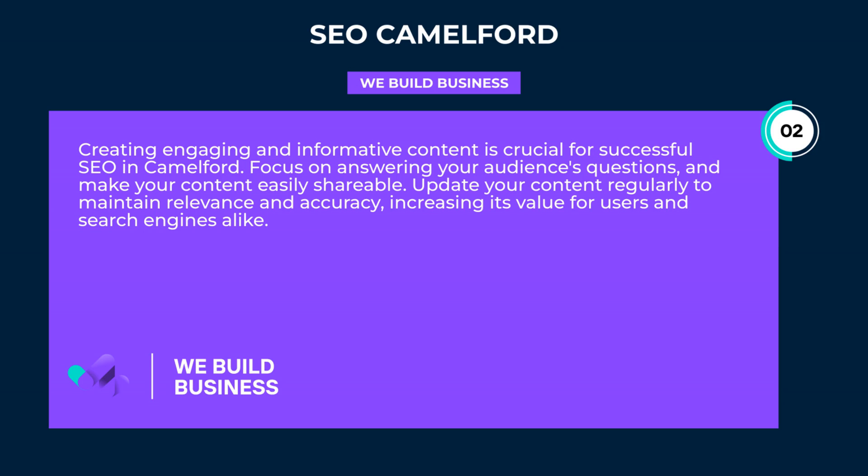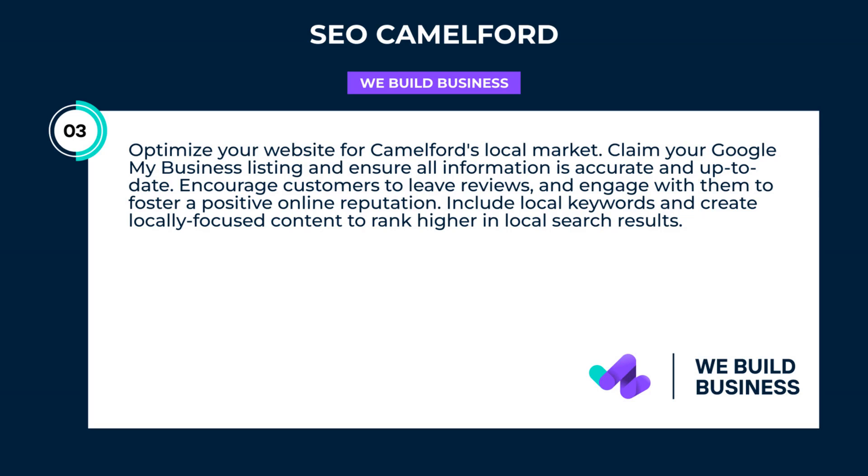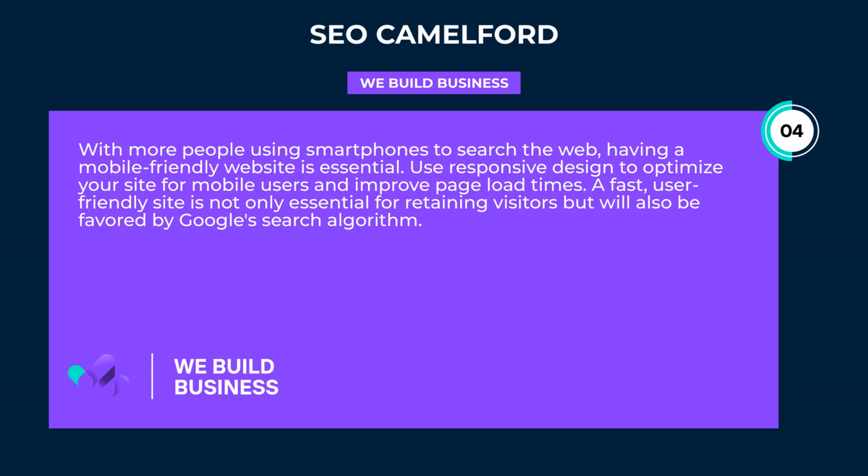Optimize your website for Camelford's local market. Claim your Google My Business listing and ensure all information is accurate and up-to-date. Encourage customers to leave reviews and engage with them to foster a positive online reputation. Include local keywords and create locally focused content to rank higher in local search results.